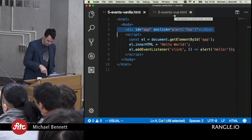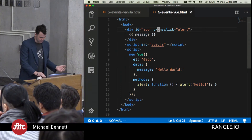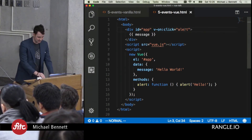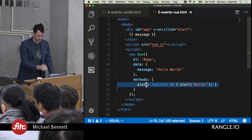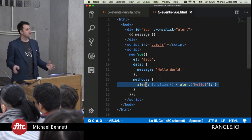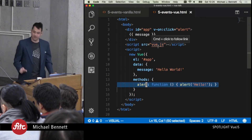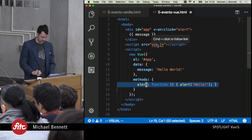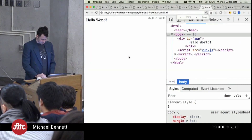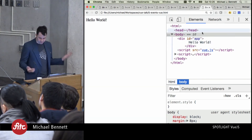In the Vue system, all we really have to do is say v-on:click 'alert,' and 'alert' doesn't have to be global — it's actually stuffed inside this methods collection. There are even better ways in Vue to clean this up, especially when you get into the component model. Vue solves a lot of problems with click handling and makes our life easier. Just to prove it works, we flip back to the browser, refresh, and clicking on it says 'hello.' Not much to it.